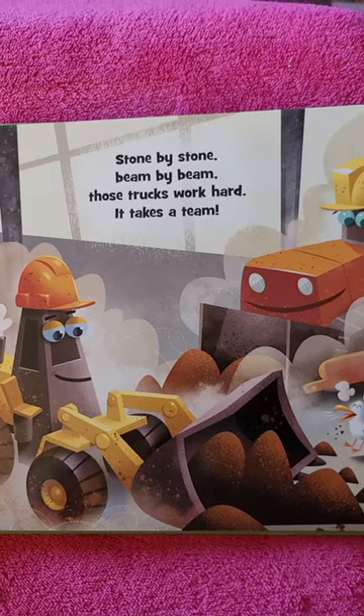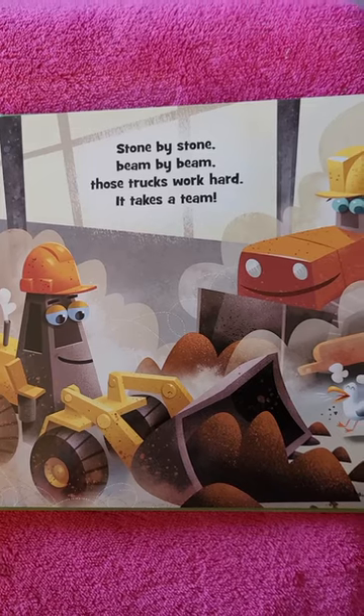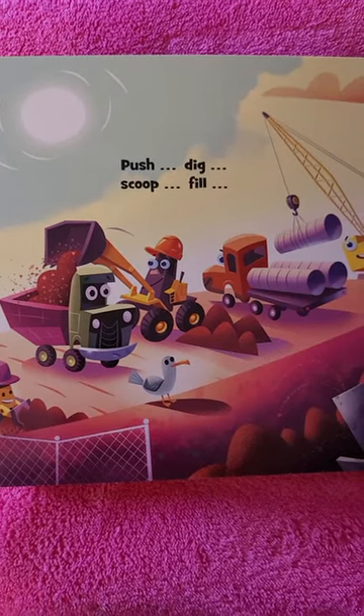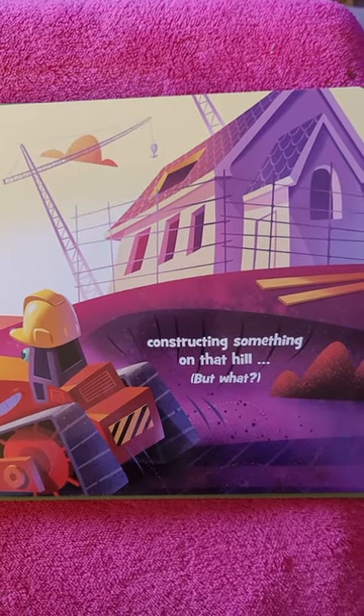Stone by stone, beam by beam. Those trucks work hard. It takes a team. Push, dig, scoop, and fill. Constructing something on that hill.